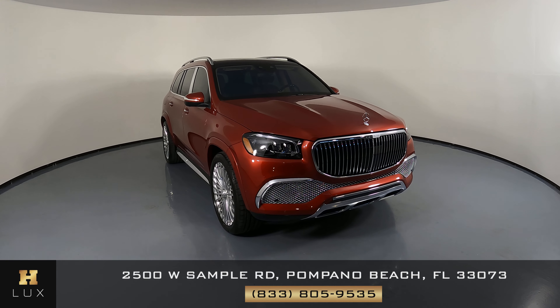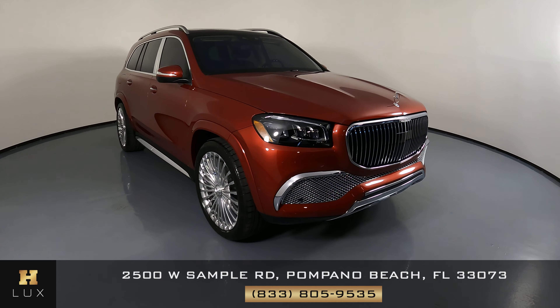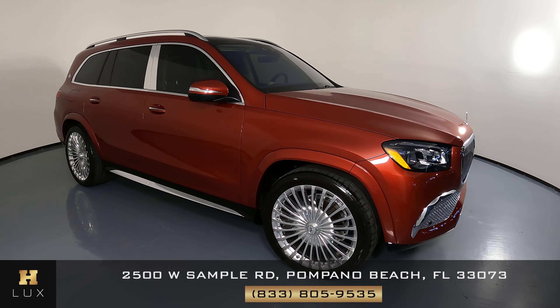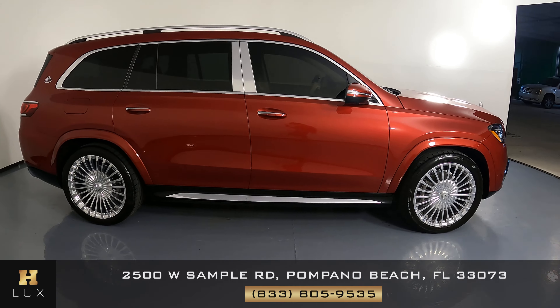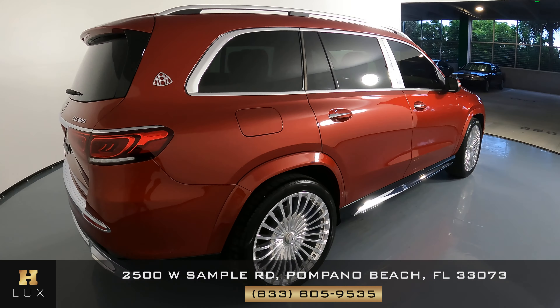Here we have a 2021 GLS Maybach. This car came with a clean Carfax. In this video, I'll be showing you any dents, scratches, or any wear and tear to the car to the best of our knowledge.